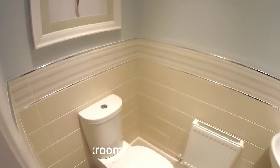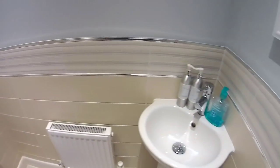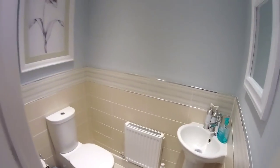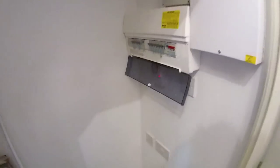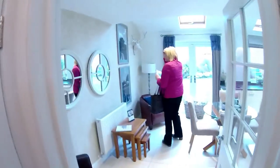So this is your downstairs cloakroom, or WC, which is one metre five by just over one metre. We've also got an understair cupboard here with the RCD box and a foam point and sockets for rechargeable devices.